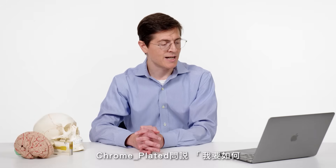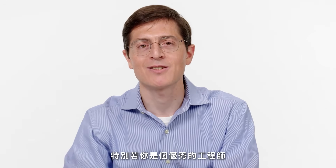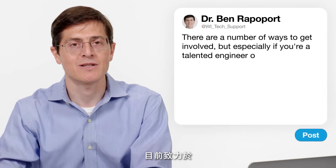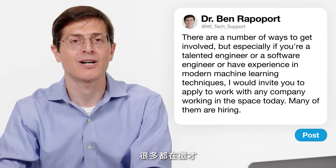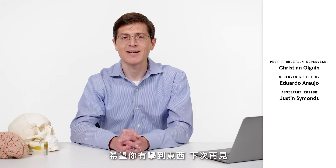Chrome Plated asks: how can I get involved in brain computer interfaces and neurotechnology? There are a number of ways to get involved, but especially if you're a talented engineer — particularly a software engineer or someone with experience in modern machine learning techniques — I would invite you to apply to work with any of the companies working in this space today, as many of them are hiring. That's all the questions. Hope you learned something. Until next time.